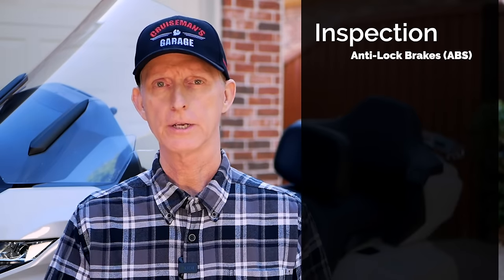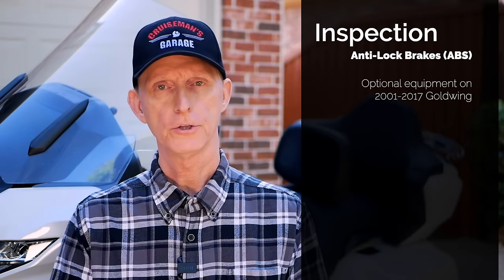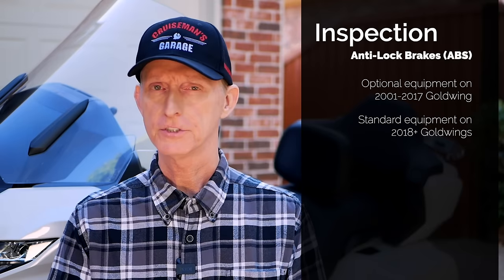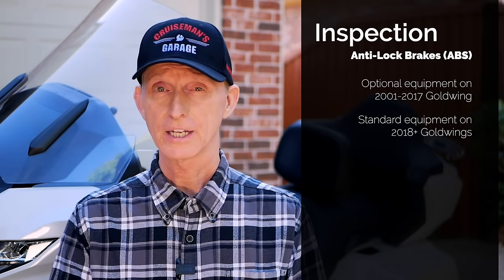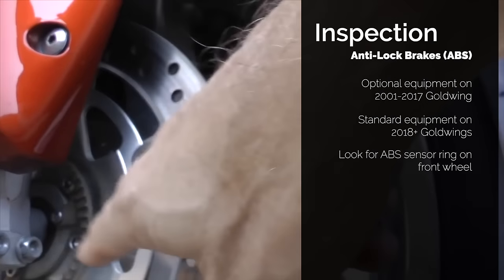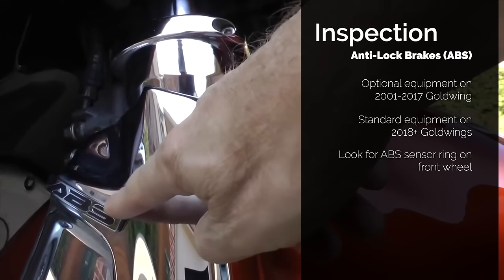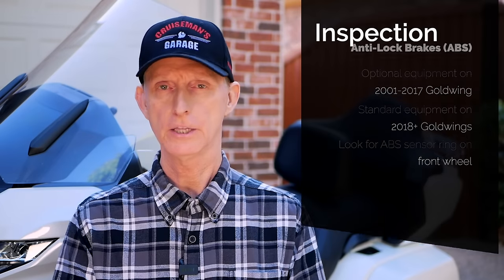You also want to check for ABS brakes — anti-lock braking system. On the fifth-generation Goldwings, ABS was an option, not standard equipment. On the 2018-plus Goldwing it's standard equipment, so you don't have to worry about it. But I've seen ads for motorcycles that say they have ABS when in reality they don't. Always look for the ABS sensor ring on the wheel — don't rely on a sticker on the chrome cover, since you can buy those stickers to make it look like it has ABS. If it has that sensor ring on the wheel, then it has ABS.